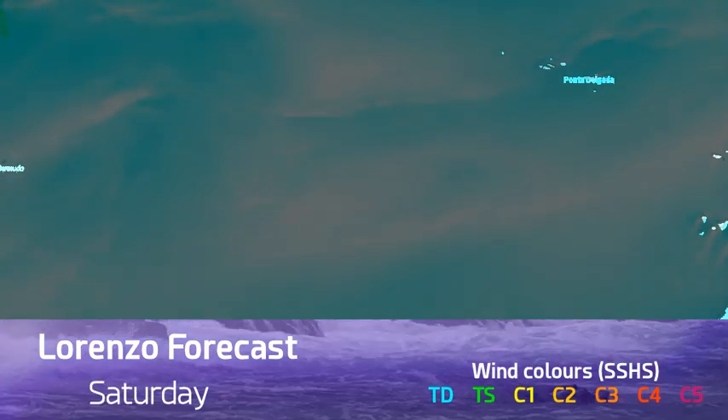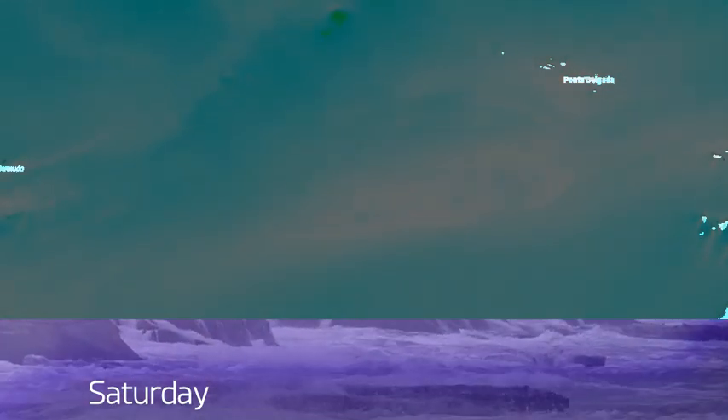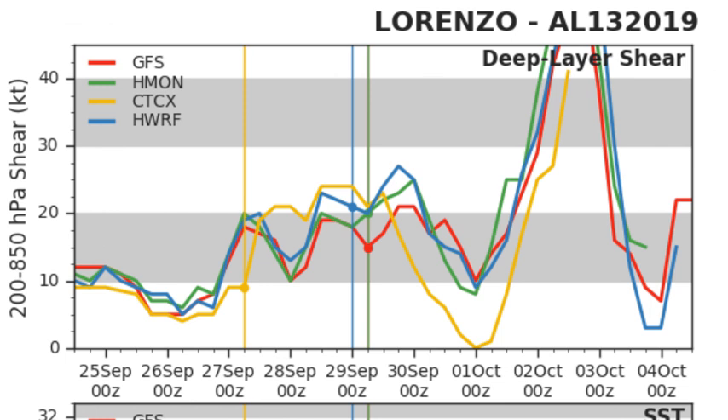If the storm does go on to strike Europe — which is what the models have moved away from this morning, though that could switch back — it will likely weaken substantially before getting there. The intensity guidance shows gradual weakening but holding Category 3 status in many models up to day 3 or 4.